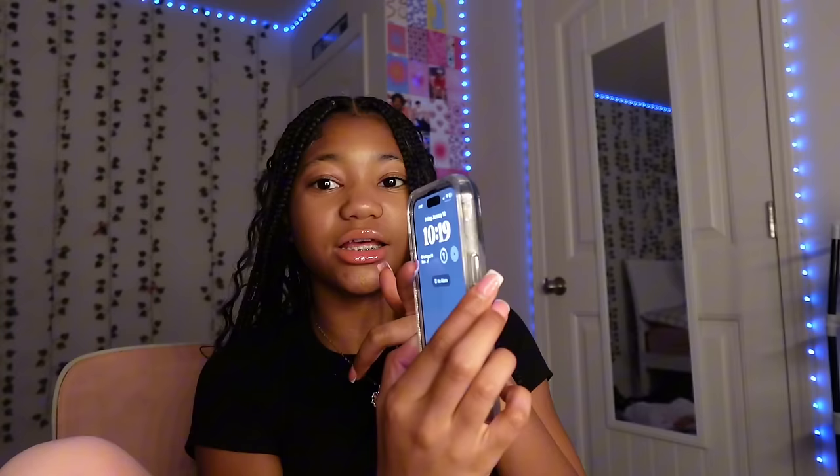Hey y'all, right now it's 10:19 so it's a little late, but I'm gonna give y'all a hygiene routine — like how to stay smelling good and everything. I'm not gonna touch topics like hair care and skin care because people don't smell those parts of you. I'm gonna tell y'all how to keep your body smelling good and how to keep your breath smelling good.